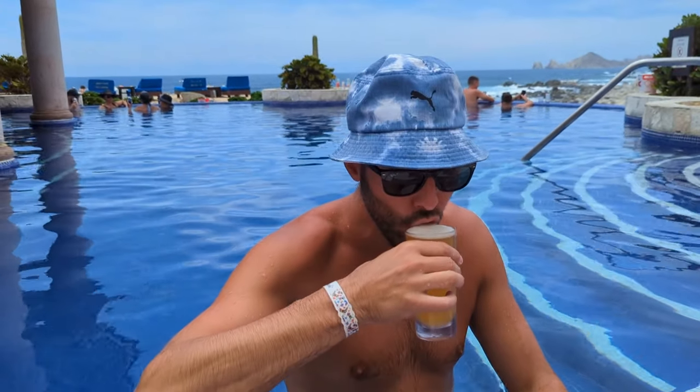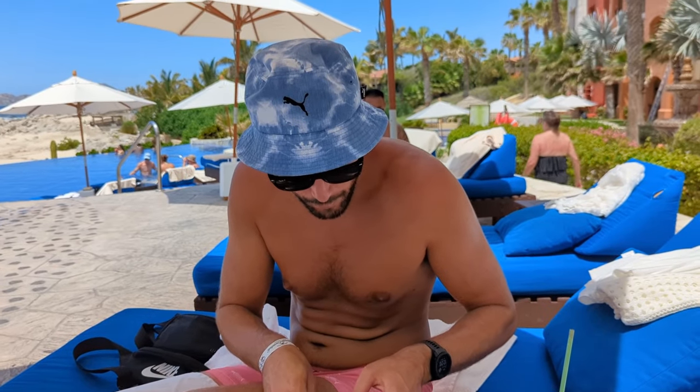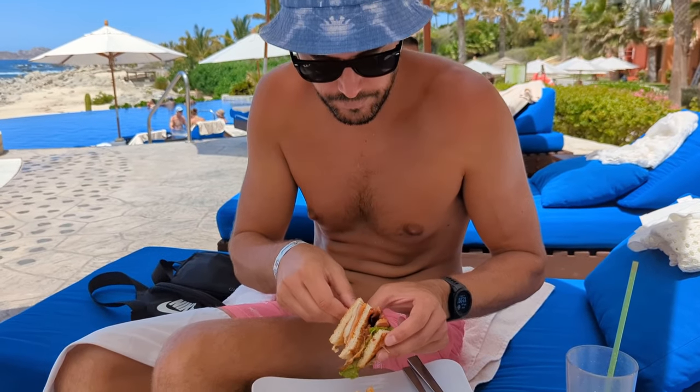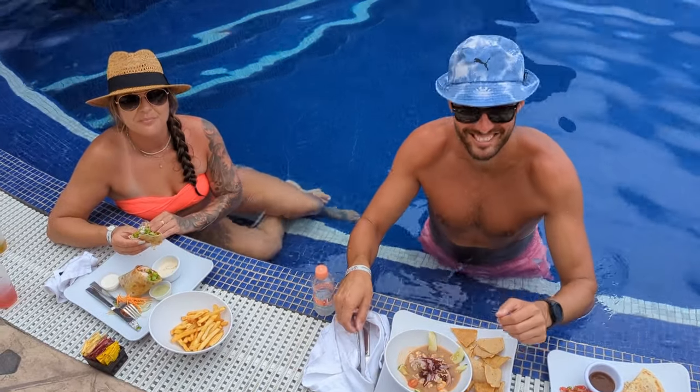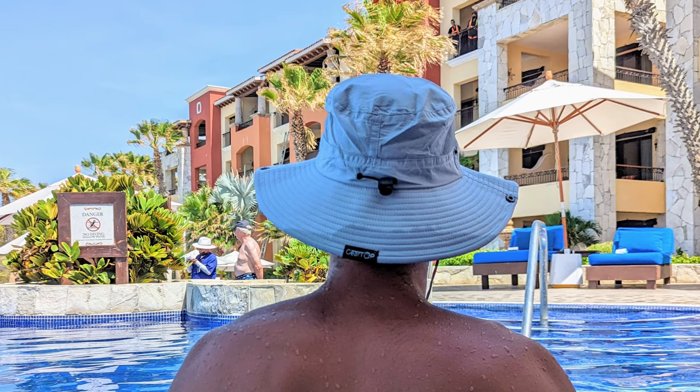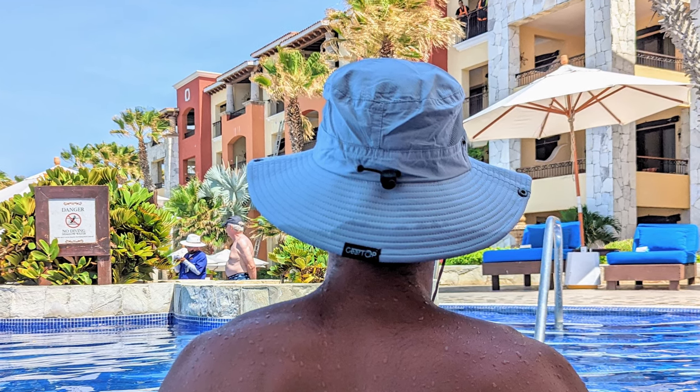For guys, my husband brings two types of hats to Mexico. The bucket hat style is really popular right now, comes in fun patterns, and is small and soft so it folds down to nothing. When it's really hot and he needs more sun protection, he wears a wider-brimmed sun hat with mesh sides so it's ultra breathable.